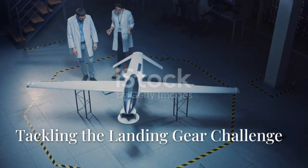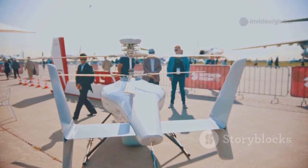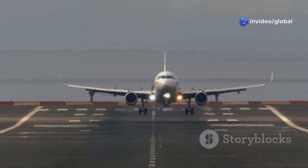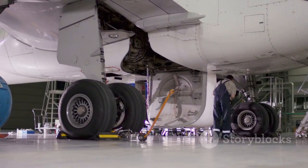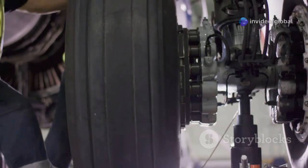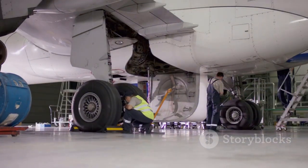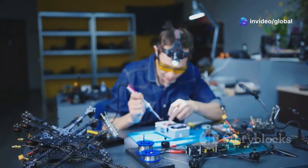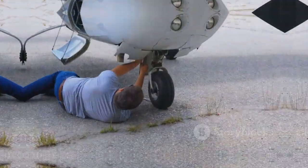Building something this big and complex, well, it's never entirely smooth sailing. We always knew there would be challenges, and sure enough, during our initial test flights we ran into a few snags. The excitement of seeing it almost fly was mixed with a bit of tension — you hold your breath during those first attempts. These early tests are crucial for identifying issues before the big public flights. One of the main problems we encountered was with the landing gear. During some of the early taxi tests and attempted takeoffs, the gear just wasn't behaving as expected. There were issues with its retraction and sometimes with its strength under load. Complex systems can have teething problems, and safety is always our top priority.